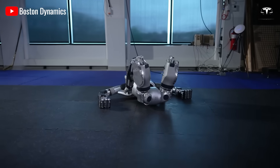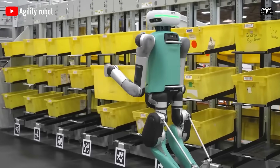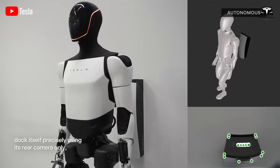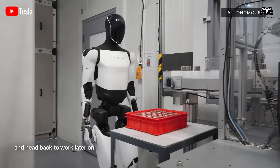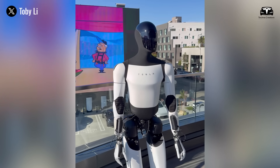Boston Dynamics' Atlas or Agility Robotics' Digit had similar limitations, excelling in mobility but struggling with fluid adaptation to novel instructions. Optimus Gen 3.5, however, transcends this bottleneck with a system that mimics the way humans acquire skills in early childhood: observation, imitation, and iterative optimization.